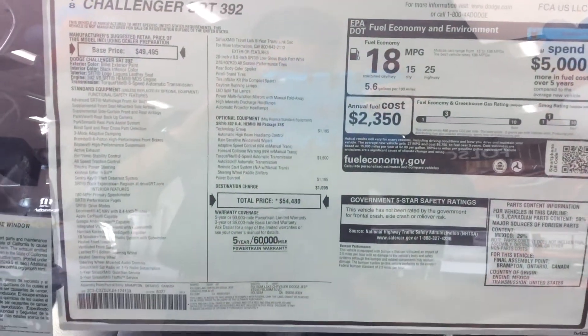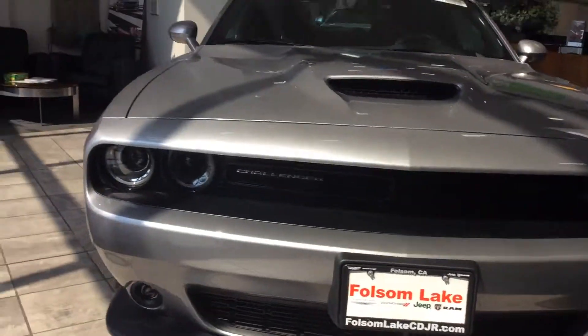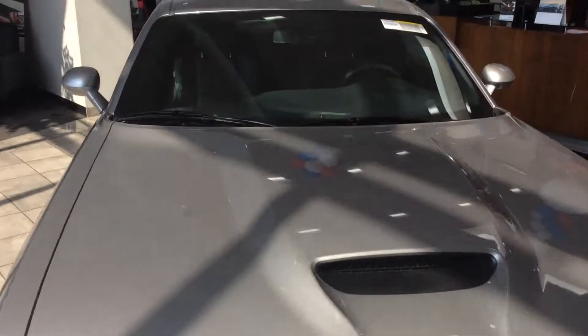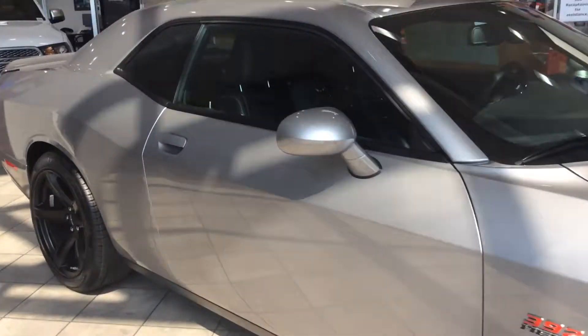Very nice — it's got the full technology group. You can tell from the front it has adaptive cruise control, so the car can actually come to a full stop on its own and speed up. You see that big radar in the front there. Very nice. It's got beautiful seats, great colors.